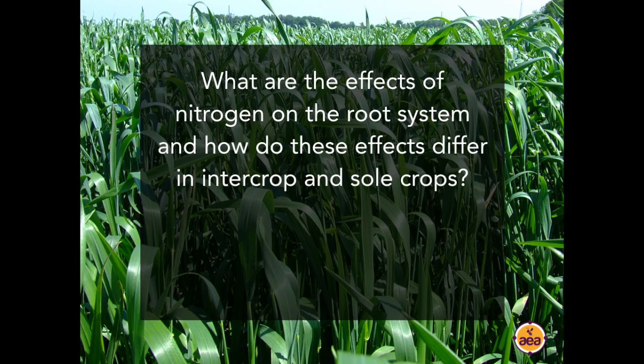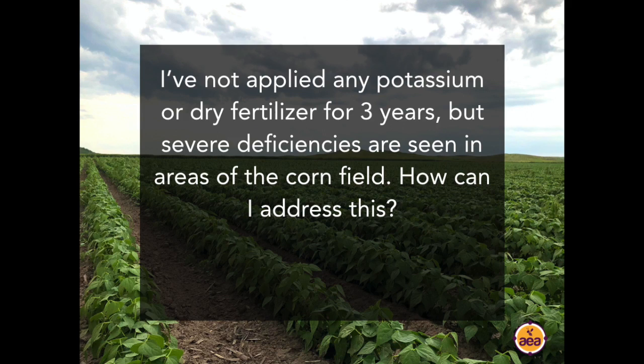Another question: what are the effects of nitrogen on the root system and how do these effects differ in intercrop and soil crops? The short version: nitrates, ammonium, urea, and amino acids each affect the ratio of root biomass to vegetative biomass in different ways. When plants absorb ammonium, urea, or amino acids, they have a much larger root biomass and smaller vegetative biomass in proportion. With nitrate, the opposite is true — more vegetative biomass and less root biomass. It is important to think about the forms of nitrogen we use.